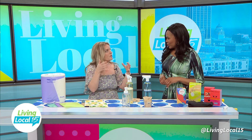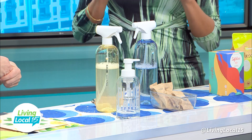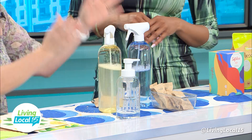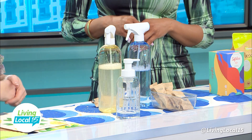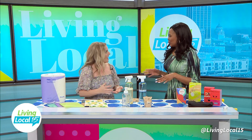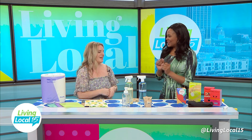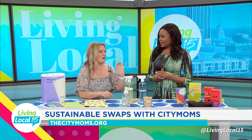A lot of refillery businesses and store locations are also popping up around the country, so you can drop off your bottles or they'll come to you and refill them — a really simple solution. It's also a fun activity for the family, teaching your kids about sustainability. My kids love doing it — you can say, 'Let's make a cleaning product today.' So that's tip two.